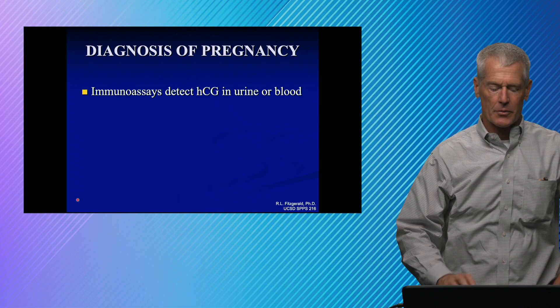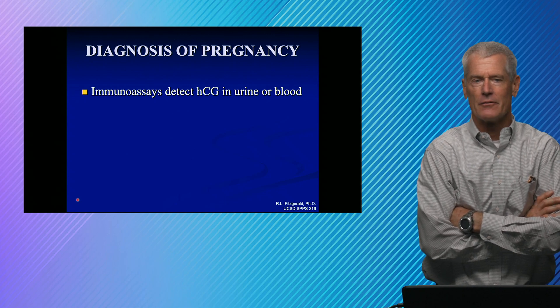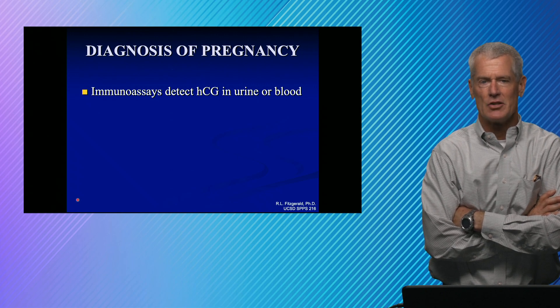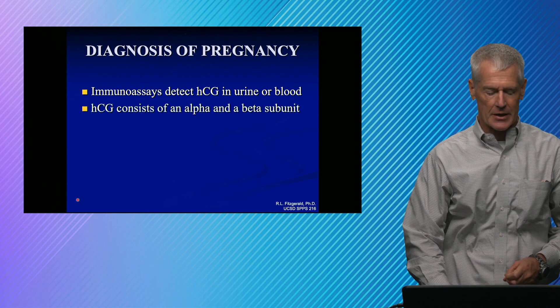The laboratory diagnosis of pregnancy is typically made by an immunoassay, and there's a couple of different kinds. One is a lateral flow device — that's what they sell in the pharmacies. Basically, they are detecting HCG, and in particular, they're picking up the beta subunit of HCG, human chorionic gonadotropin.